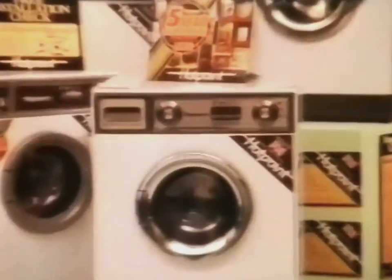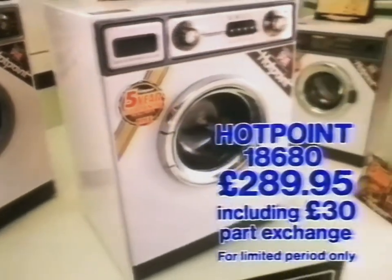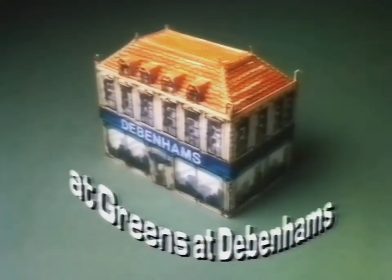In our Hotpoint center, there's the sophisticated 18680 automatic, plus the great Hotpoint range. So don't miss them! At Green's, at Debenhams.